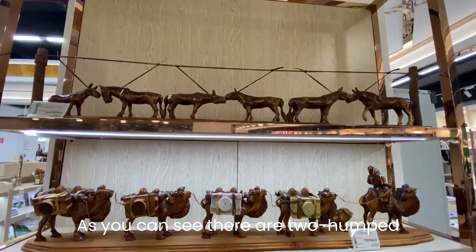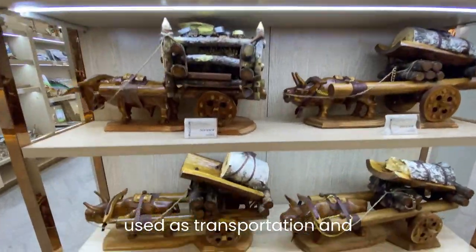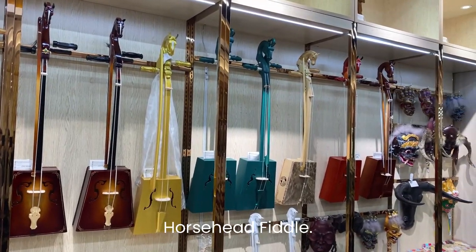There are two-humped Bactrian camels and caravans used as transportation. You can also see swords, knives, handmade crafts, and the Mongolian instrument called the horse head fiddle.